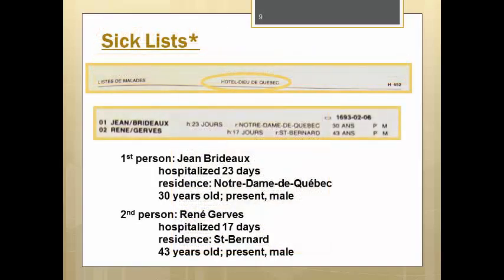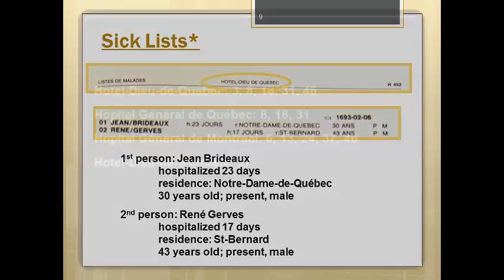Hospital patients are also enumerated in several places. The Hôtel Dieu de Québec lists can be found in volumes 3, 8, 18, 31, and 46. The Hôpital Général de Québec records are found in volumes 8, 18, and 31. Records for the Hôpital Général de Montréal can be found in volumes 6, 13, 24, 37, and 46. And finally, the records for the Hôtel Dieu de Montréal are found in volume 37.